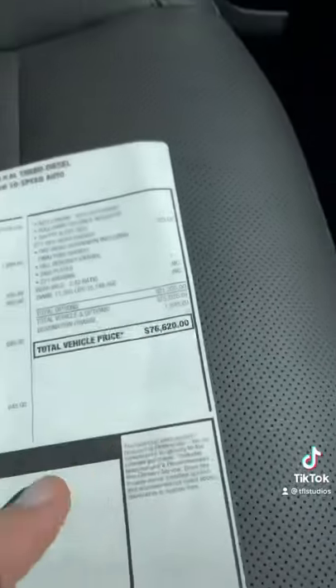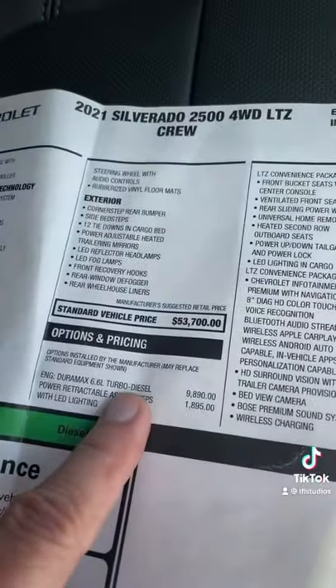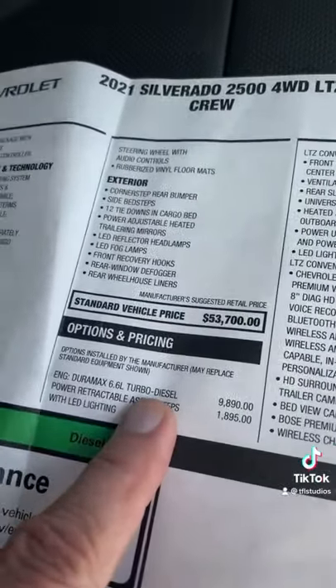Number 4: at $76,000, this is an expensive truck, especially since the Duramax is an almost $10,000 option.